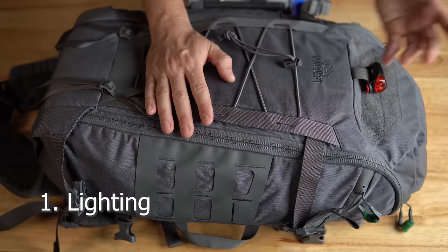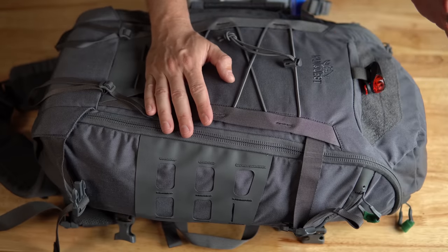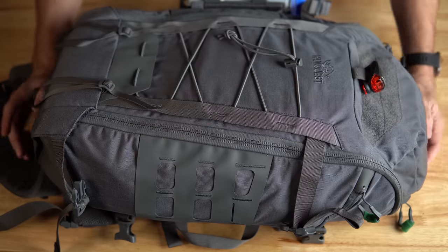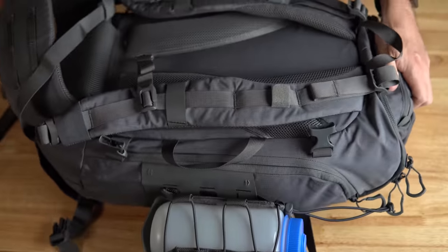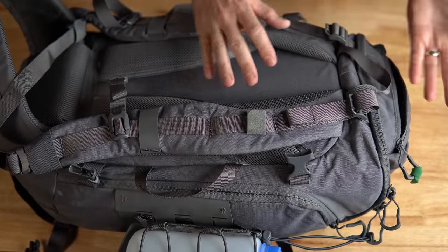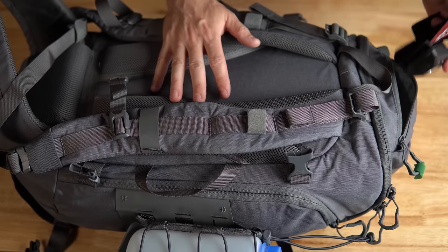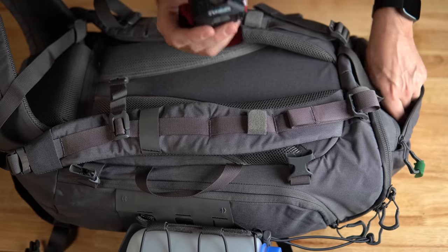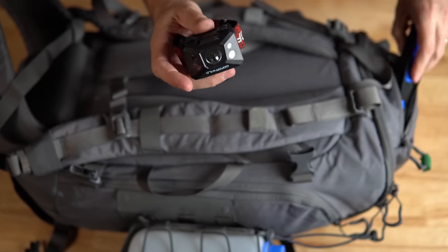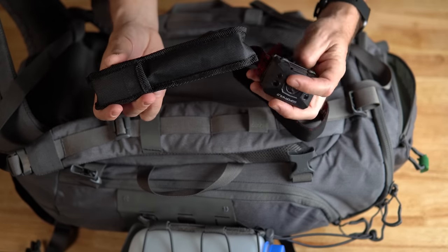Point number one is lighting. On the back I have a standard bike light — if you're going down the road and you want to be visible, you can turn that on. I keep my lighting accessible right at the top of the bag so I'm not digging around in the dark. I've got a headlamp that has an option for red light, which is useful if you want to avoid being seen, as opposed to white light which gives yourself away.